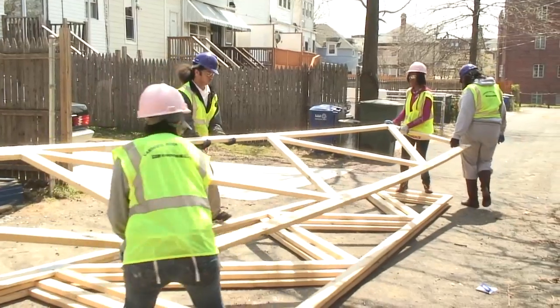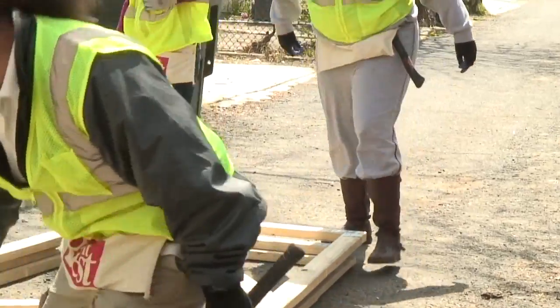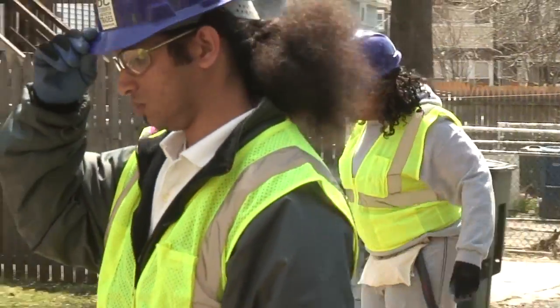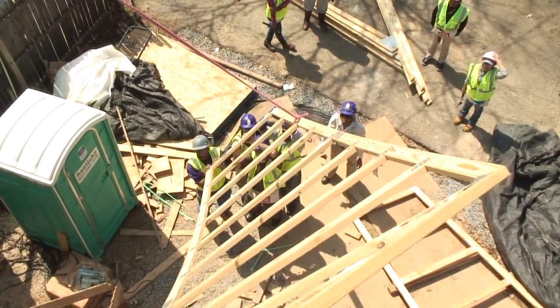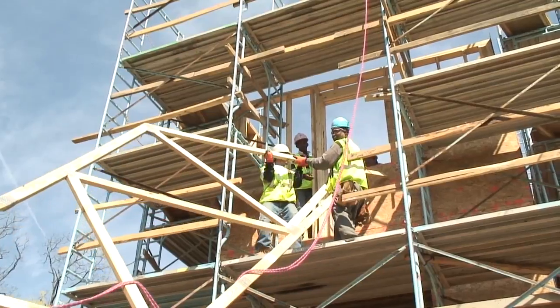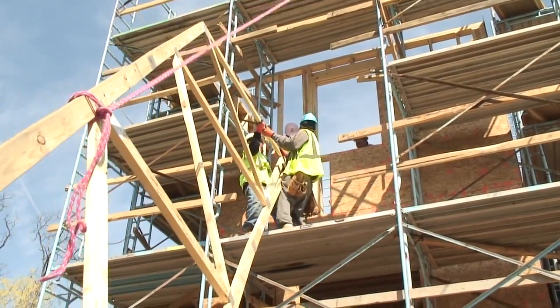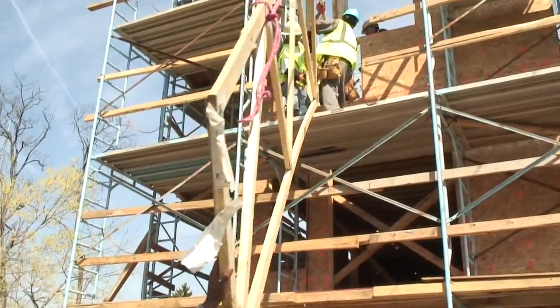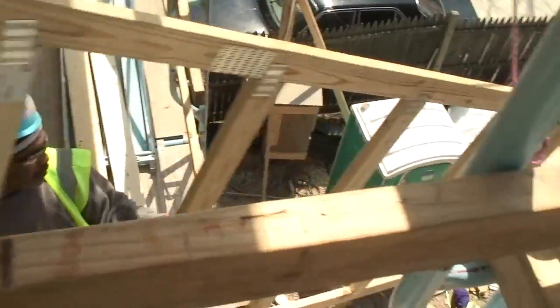We're putting on trusses today. The kids are doing most of the work — we've got a couple of professionals here supervising, just watching to make sure everything is done correctly. The roof is not going to be made of rafters; it's going to be made of pre-made trusses. We're handing them up and taking turns nailing. We hope to have plywood on in another day or so.